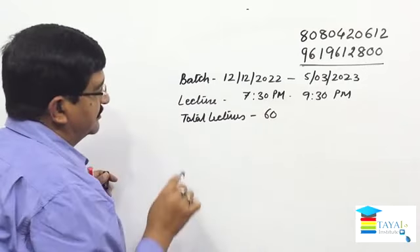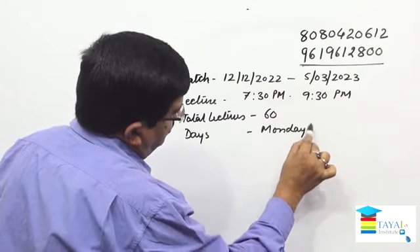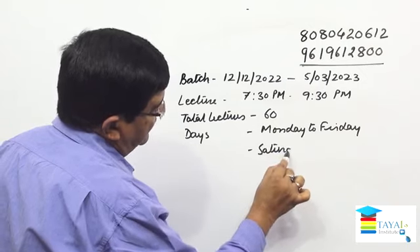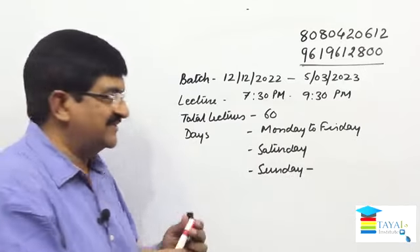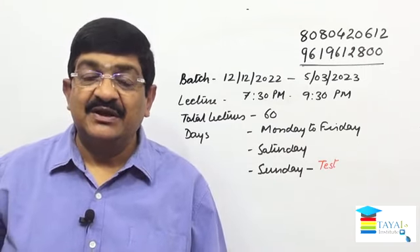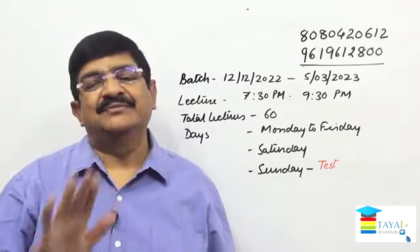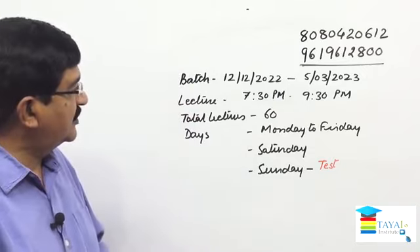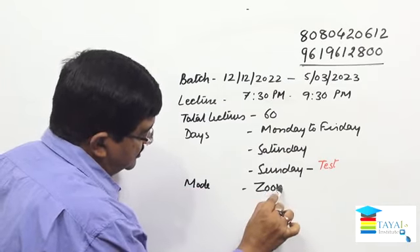The total lectures span 60 days, Monday to Friday. Saturday is off — that is for revision. Sunday will be your test day, covering whatever was taught during the week. Every week there will be a test, and after 15th of January, tests begin daily. From 15th February to 15th March, every day there will be a test. The mode of delivery will be through Zoom sessions.